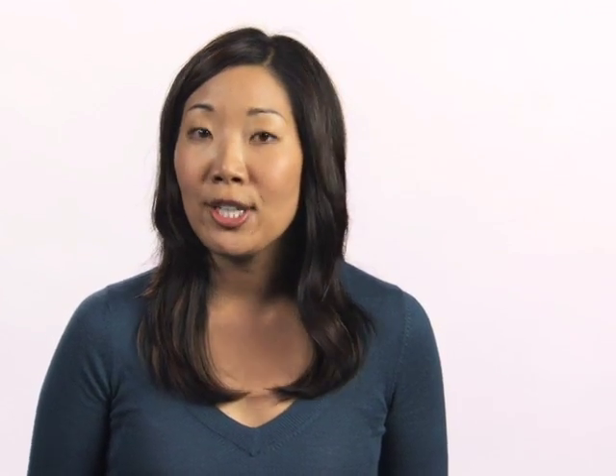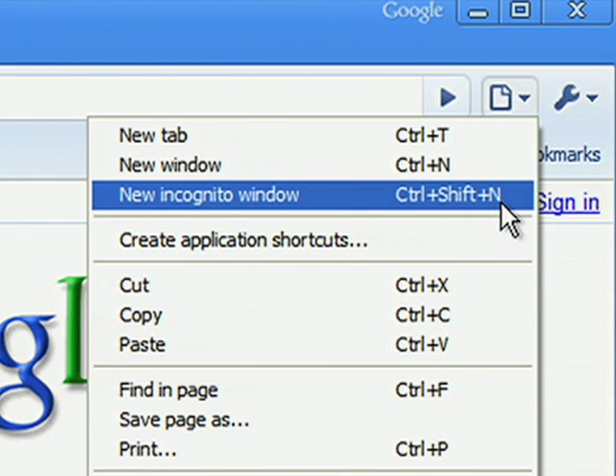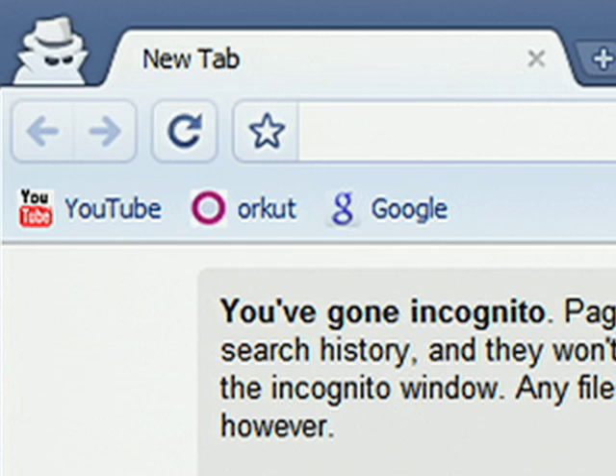We wanted you to have a special private mode for surfing the web so that the sites you view are not logged on your computer, and all cookies and records of downloads are automatically cleared when you close your browser window. We call this special mode incognito mode. To turn it on, click on New Incognito Window in the page menu. Nothing will be saved on your browser when you're in incognito mode. So if you're searching for a gift for your husband, he won't see any trace of it if he uses the same browser on your shared home computer.